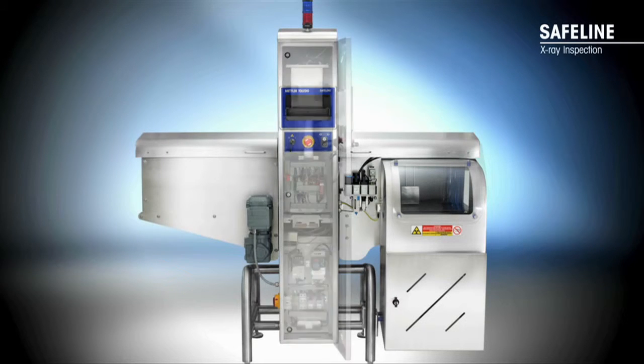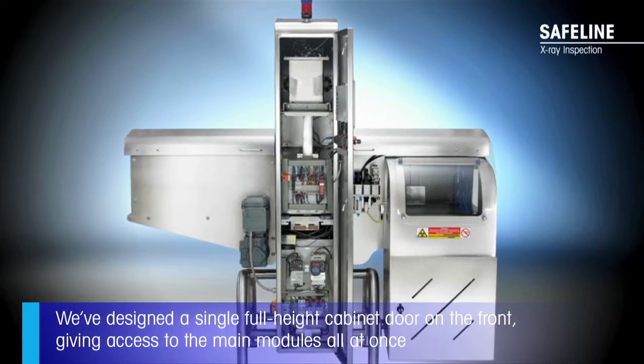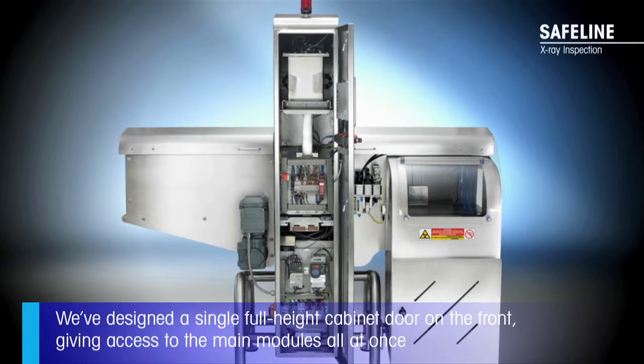From a service aspect, we wanted to make it as easy as possible for our engineers to access everything they need from one point, so we've designed a single full-height cabinet door on the front giving access to all of the main modules all at once. This will make servicing the machine quicker and easier, which is ideal from a customer perspective as it maximizes uptime on the line.